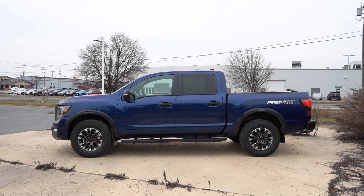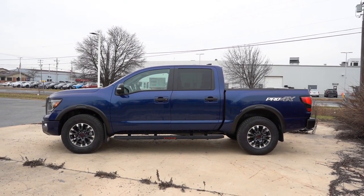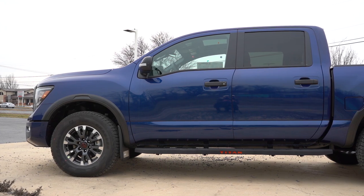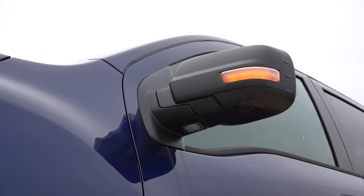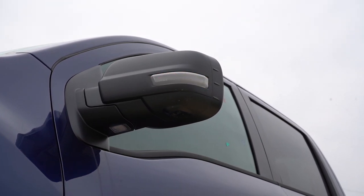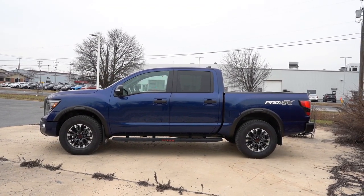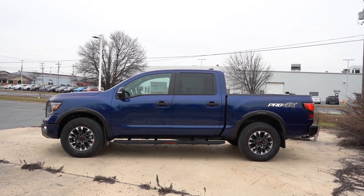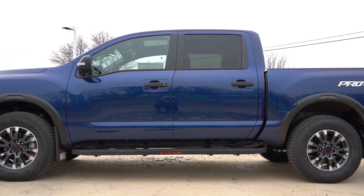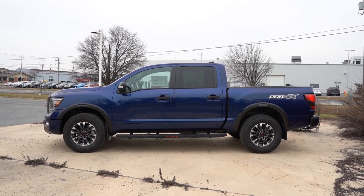Around to the side: matte black window surrounds come standard, Pro-4X badging on the rear corner, and the rear tailgate looks great too. Running boards are optional on the Titan — we do have them, and I like the red Titan lettering on those boards. Power-adjustable matte black side mirrors come standard — they're heated, and with the Pro-4X convenience package you get integrated turn signals, puddle lights, reverse tilt-down, and auto-dimming side mirrors. Rear privacy glass is standard. Wheels are 18-inch dark-finished aluminum alloys.